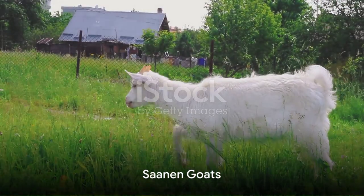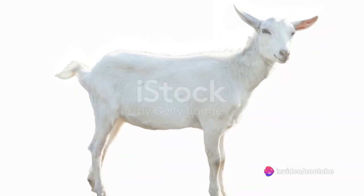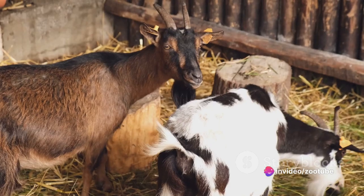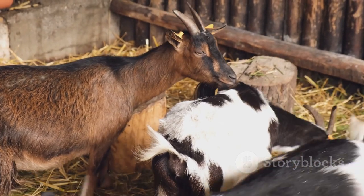Next, we have the Sarnan goat, renowned for high milk production. This breed stands out with a white coat and upright ears. A balanced diet is essential for Sarnan goats to maintain high milk production.